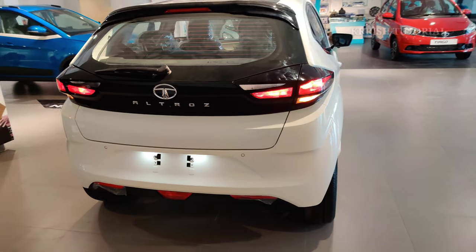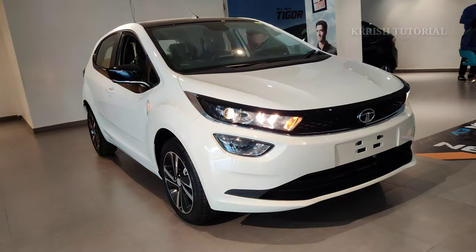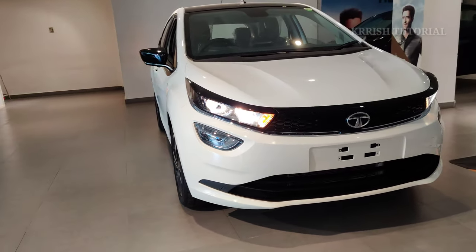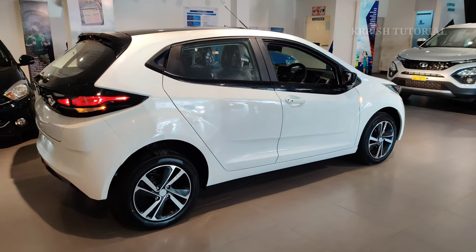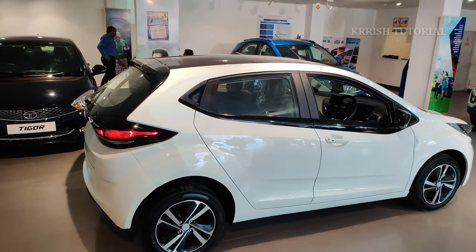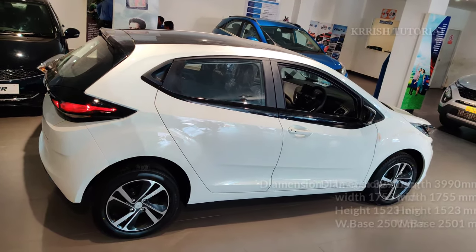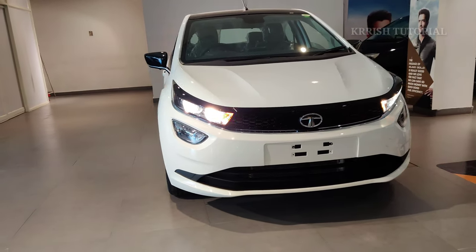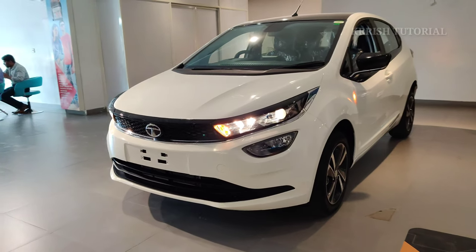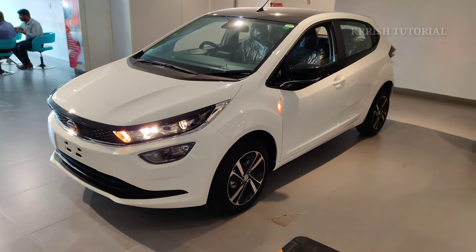The vehicle has a stylish and premium look with laser-cutting sharp design on the front and back sections. Dimensions are: length 3990mm, width 1755mm, height 1523mm, wheelbase 2501mm. Color options include Avenue White, Midtown Gray, High Street Gold, Skyline Silver, and Downtown Red, with dual-tone options also available.